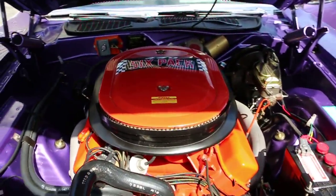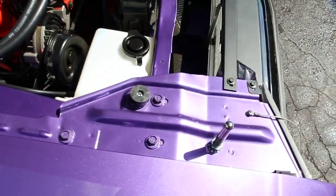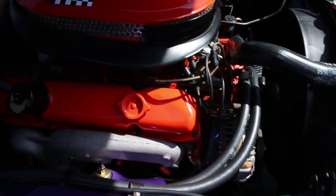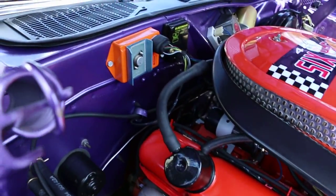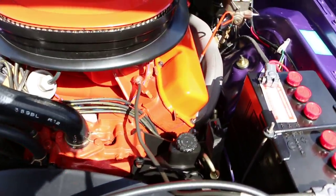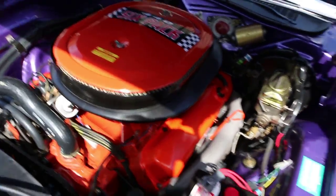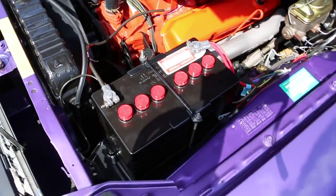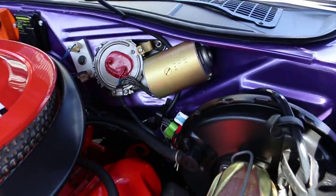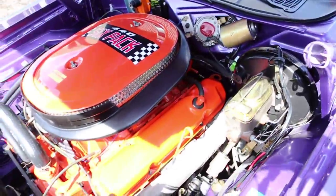Wow, gorgeous. Power brakes, steering, six-pack. Jeez, what more could you want? Let's fire it up. Sure.